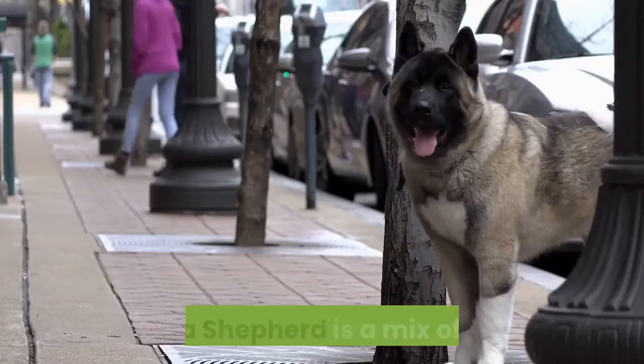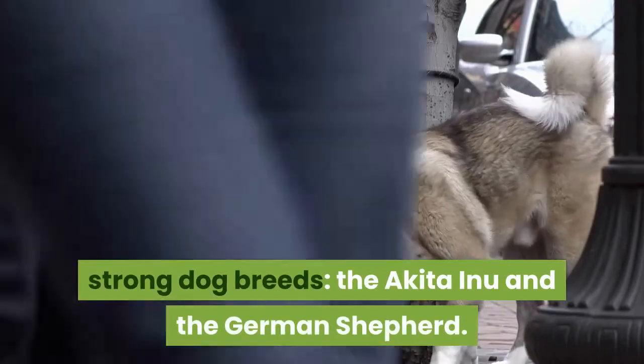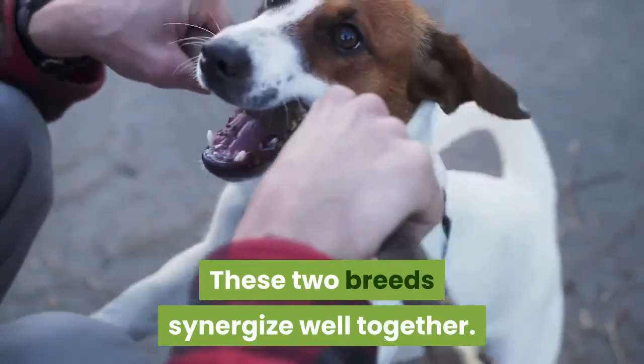Akita Shepherd. The Akita Shepherd is a mix of two big, strong dog breeds: the Akita Inu and the German Shepherd. These two breeds synergize well together.